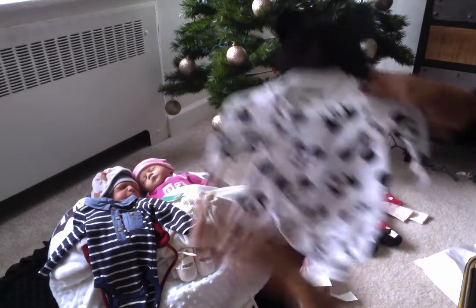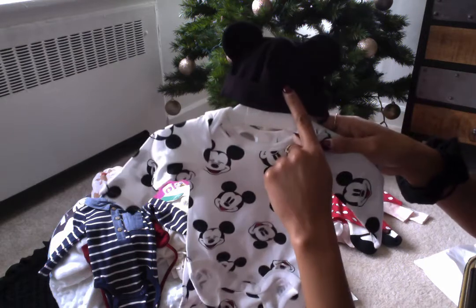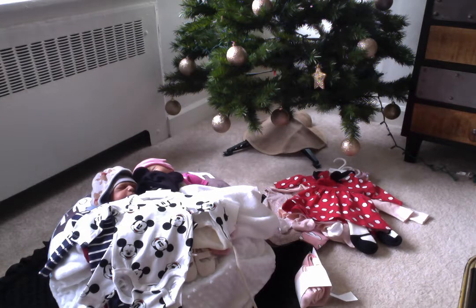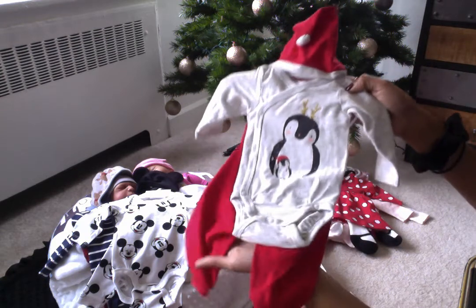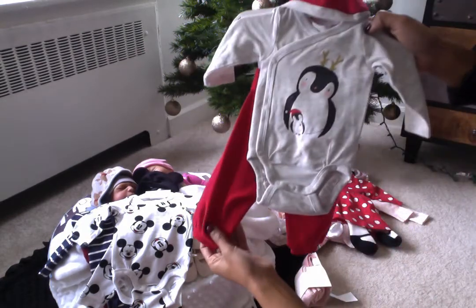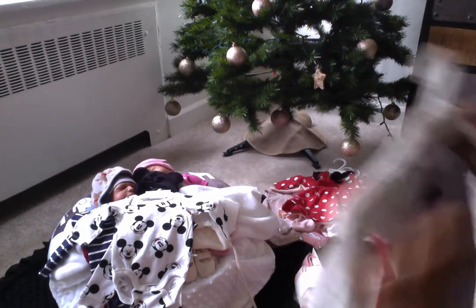I also got Maxwell this Mickey Mouse outfit. I couldn't resist — it's just too cute. It's a three-piece outfit: the hat, the Mickey Mouse hat, the onesie, and the pants. I can't wait to see him in this outfit. I also got this outfit — I couldn't tell if it was gender neutral, but I'm going to keep this for Maxwell. It's a three-piece with a little Santa hat and red pants. This is actually a size zero to one month. So I got those three things for Maxwell.